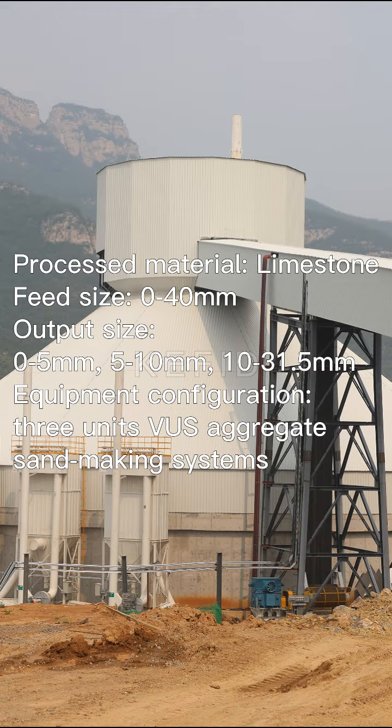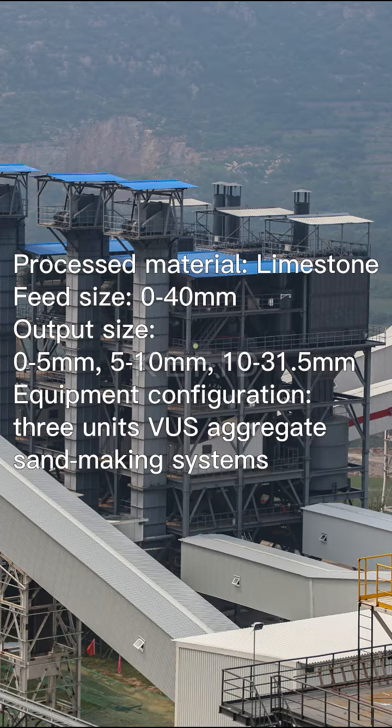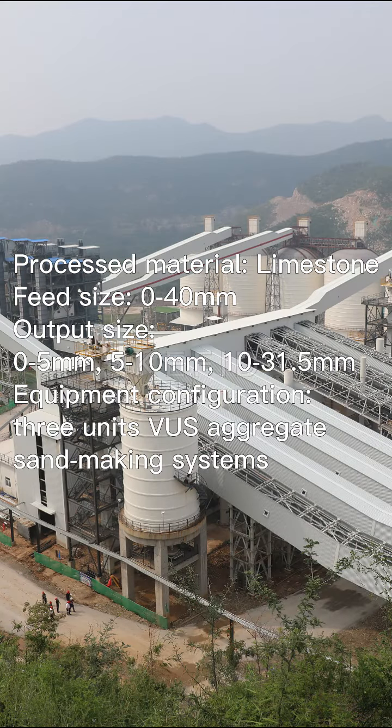Processed material: limestone. Feed size: 0–40 mm. Output sizes: 0–5 mm, 5–10 mm, and 10–31.5 mm.